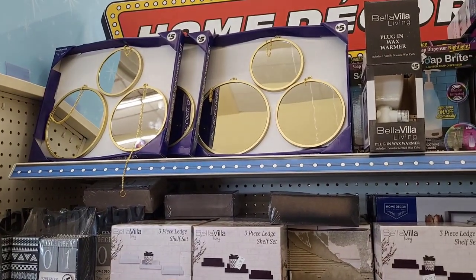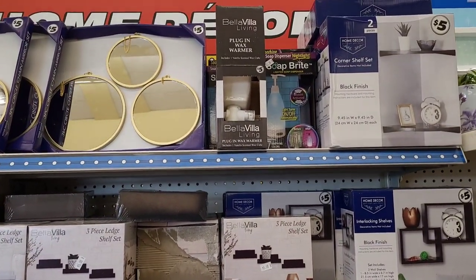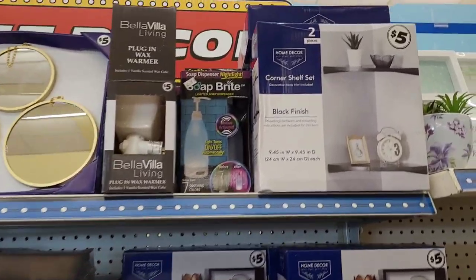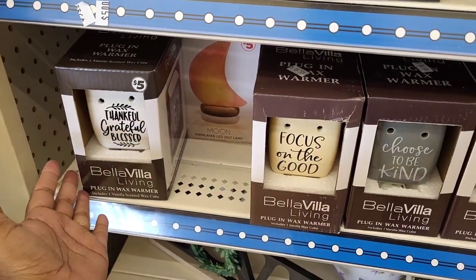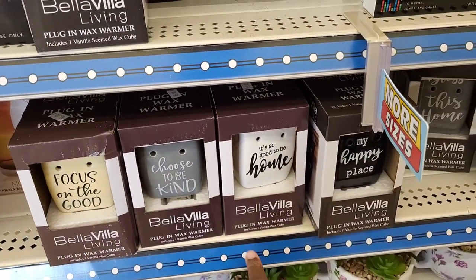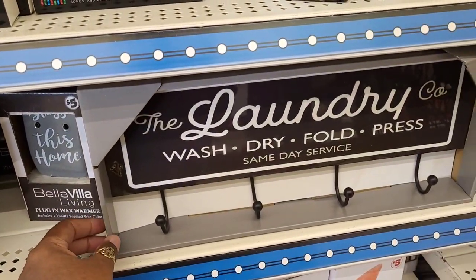So we're over here in the Plus section. They have out these cute little gold mirrors for five dollars. They have out their Bella Villa warmers, corner shelves. They added a whole lot of different little warmers — 'Thankful Grateful Blessed,' 'Focus on the Good,' 'Choose to Be Kind,' 'It's So Good to Be Home,' 'My Happy Place,' 'This Home.'